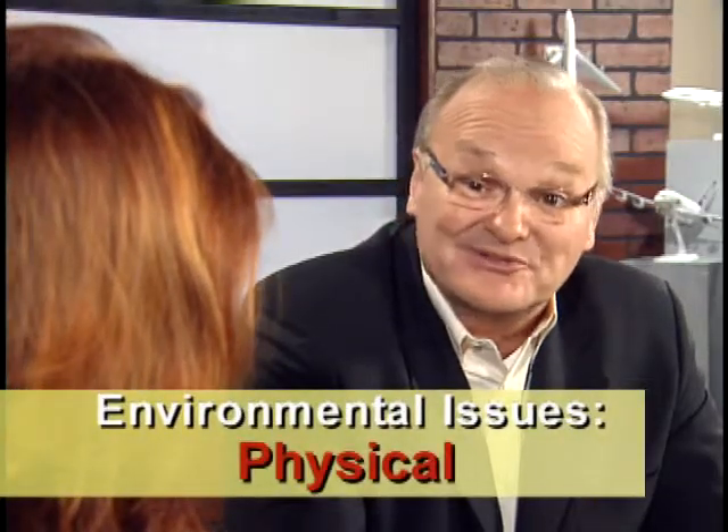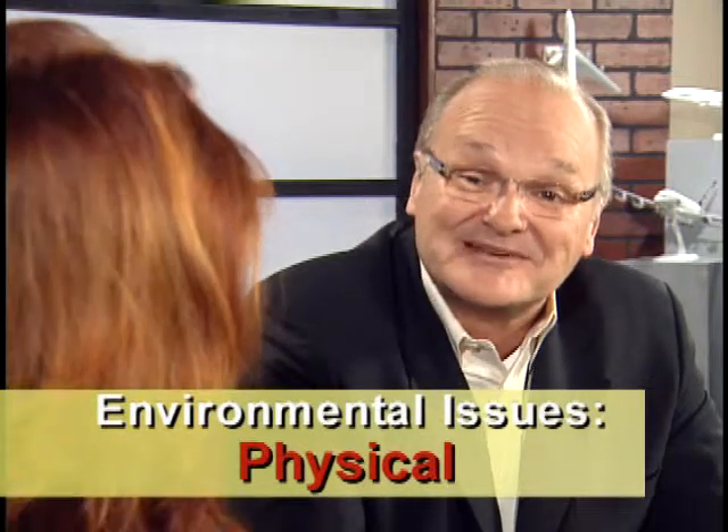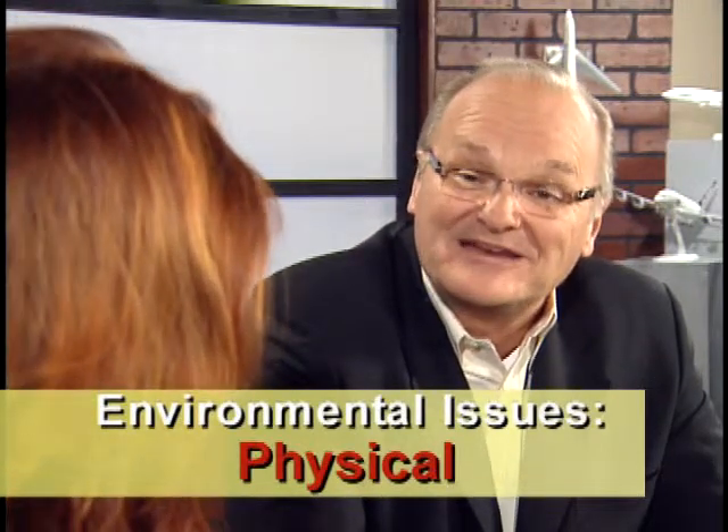The next one is E for environment. That one is easy — hot, cold, wet, dry, light, dark — those are environmental issues. You're 50% correct on that one. You described the physical environment. That's the easy one to address with proper clothing, with heating, venting, ventilation and cooling systems, or by adding proper lighting for the task.